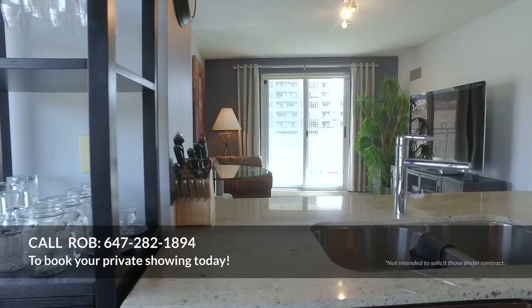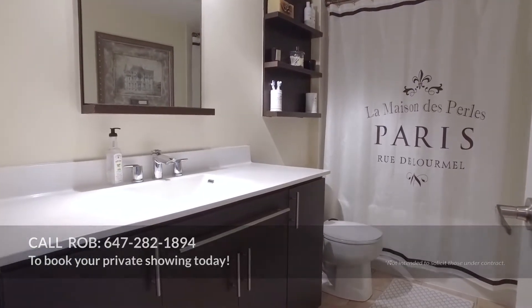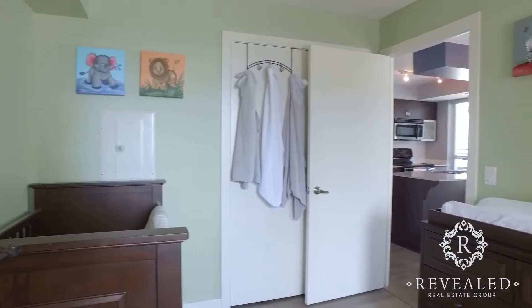Now that you've fallen in love with the place, come check it out in person. Give me a call at 647-282-1894 or check out revealedrealestate.com for any of your real estate needs. Have a great day.